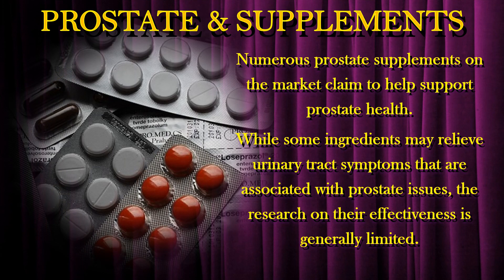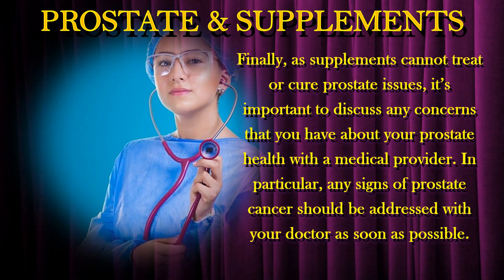Numerous prostate supplements on the market claim to help support prostate health. While some ingredients may relieve urinary tract symptoms associated with prostate issues, the research on their effectiveness is generally limited. Finally, as supplements cannot treat or cure prostate issues, it is important to discuss any concerns you have about your prostate health with a medical provider. In particular, any signs of prostate cancer should be addressed with your doctor as soon as possible.